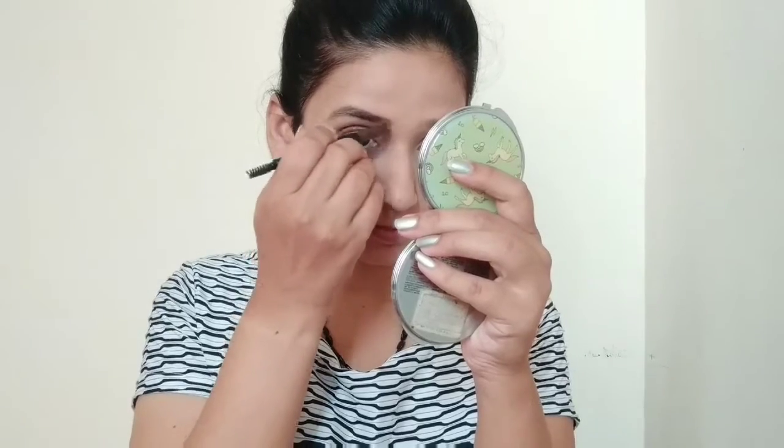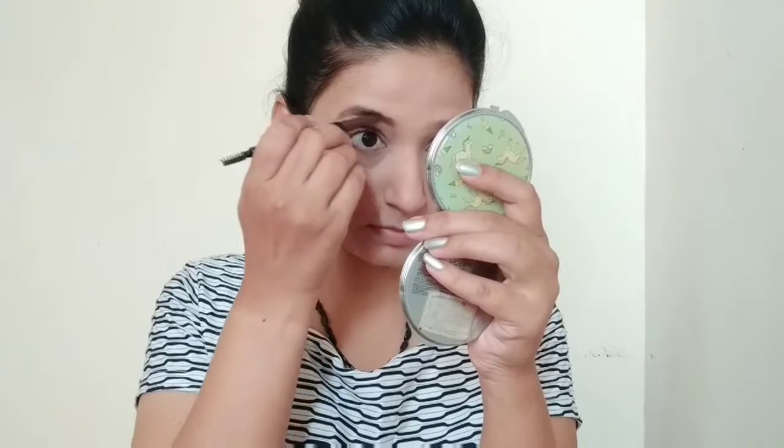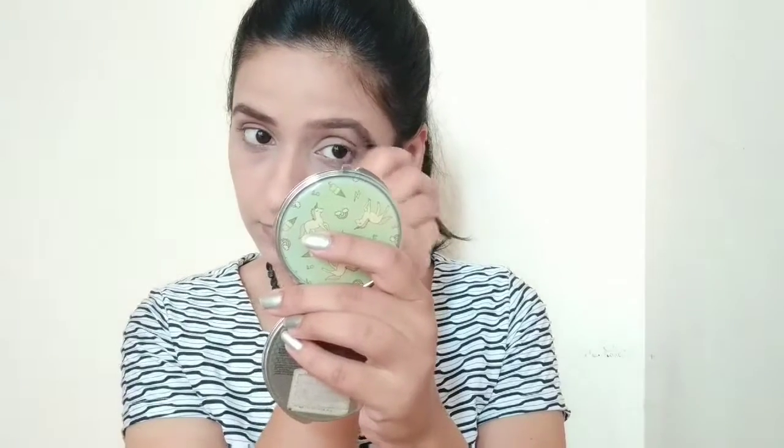After that, for my eyebrows, I am using this Sugar Cosmetics Eyebrow Pencil in the shade brown. You can use a pencil that matches your hair color — there are two shades, brown and black. I am not doing anything too dramatic; I am following the shape of my eyebrows very closely, drawing a borderline and filling in using vertical and horizontal strokes for a natural look.